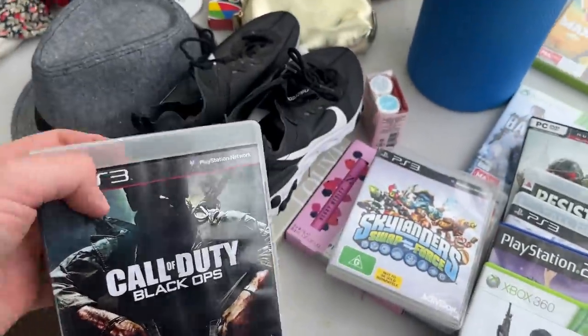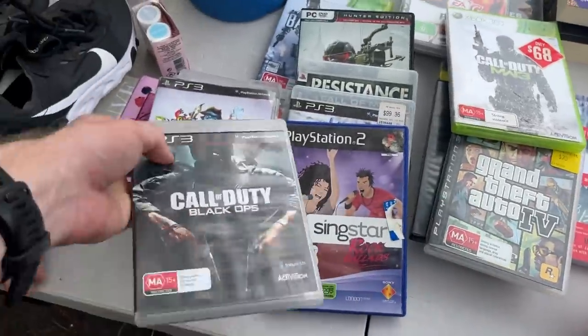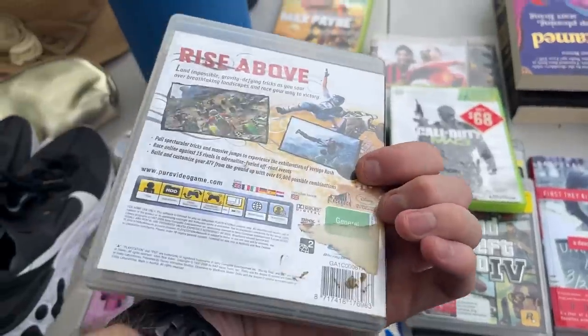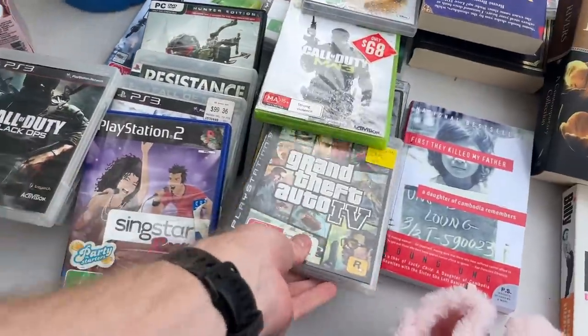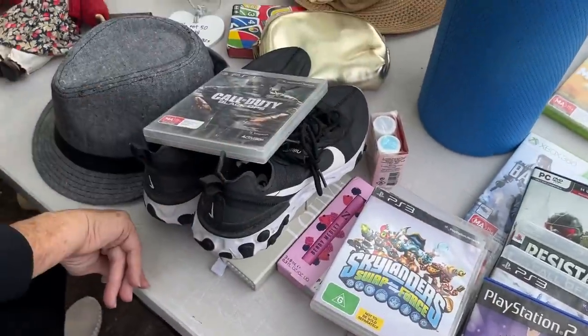How are you doing? Got a few games here — how much are you doing on them? Five for the games, nice. What about the shoes? $10. All right, let's do that and that — $15 okay.